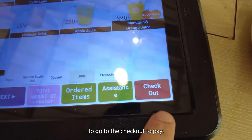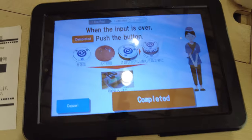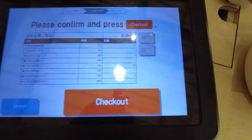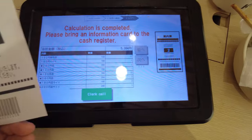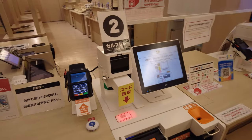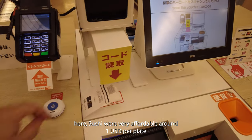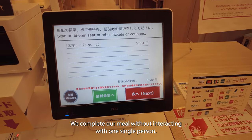Now we are ready to go to the checkout to pay. You can pay with your preferred payment method at the self-checkout. The sushis here were very affordable — around one USD per plate — and they were very delicious. We completed our meal without interacting with one single person.